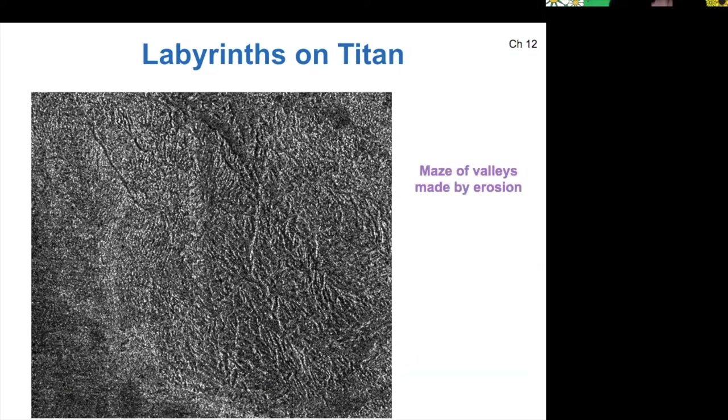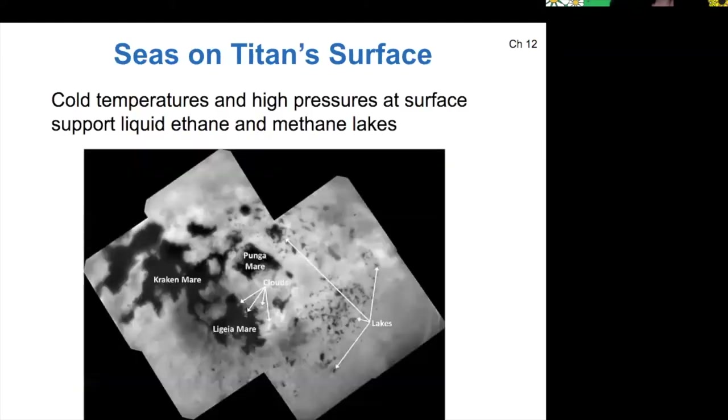Here's a picture of the labyrinths, which gives the essence of them looking like a maze. And here's a picture of the seas on Titan's surface. Because Titan has these lakes, it's an interesting object to explore in our solar system. All the life we know depends on water to exist, but could it be possible that there are organisms that could depend on methane and ethane to exist? I'm not an astrobiologist, but maybe. So Titan's an interesting place to explore for that reason.